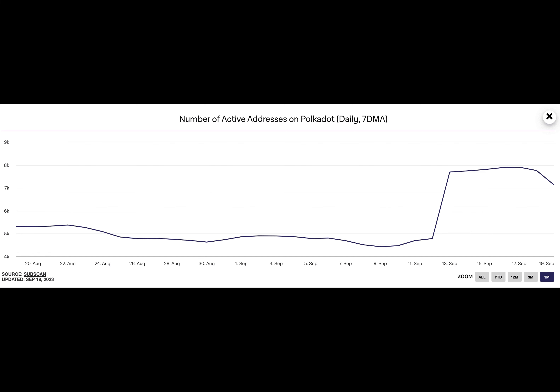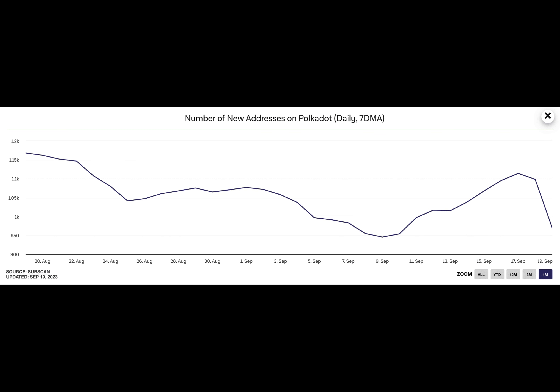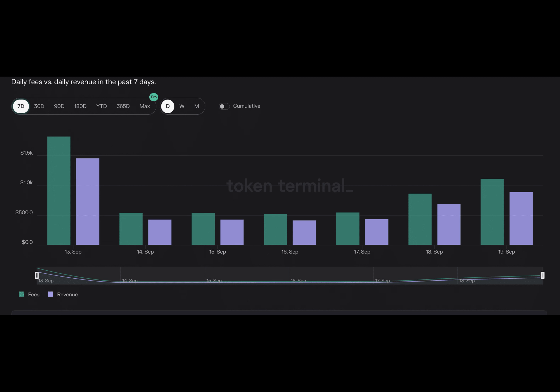USDC's aggressive launch across multiple chains is due to the need to shore up its plummeting market share. The coin's market share took a hit in March after Silicon Valley Bank unexpectedly collapsed. On March 11, Circle confirmed it could not access $3.3 billion of its $40 billion in USDC reserves locked up at SVB. This immediately caused USDC to lose its $1 peg, and it traded as low as $0.96 on March 12th before finally regaining its peg on March 16th.